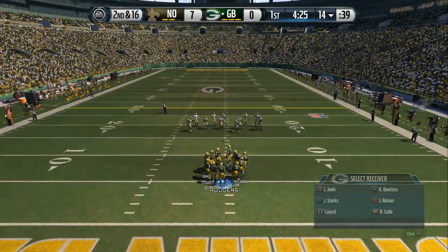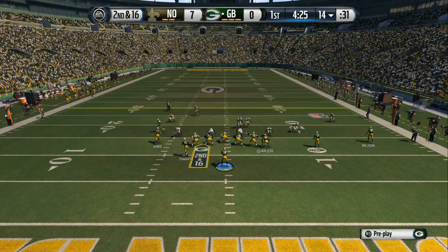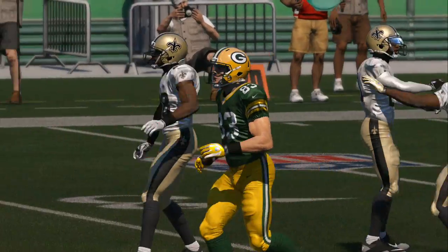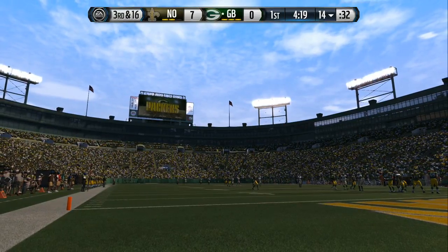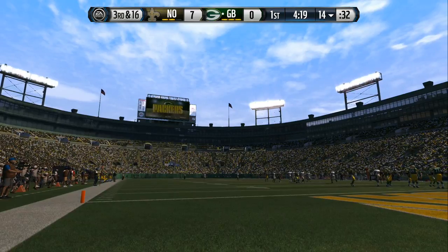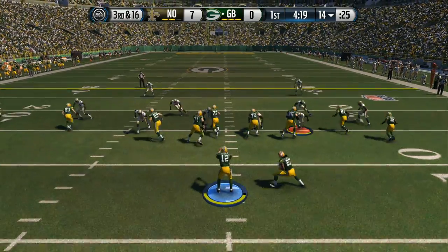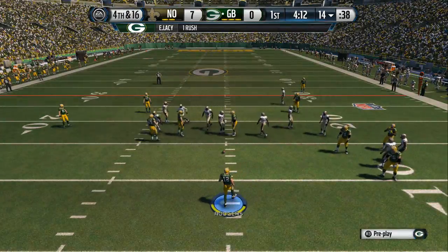Here we have second down. Starks is in the backfield. Aaron Rodgers way down the field — and it's incomplete. This defensive end today hopes to put a lot of pressure on the quarterback. Cameron Jordan on the Saints defense is coming into his own — no doubt about it, just keeps getting better. Just one of those tall, athletic defensive ends. Last year he was terrific; I expect him to be even better this year. Third and long. Rodgers will hand it off. They bring him down and the offense fails to pick up a first down on three plays.